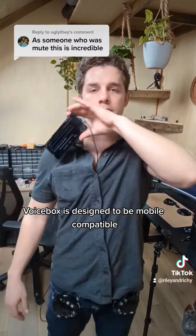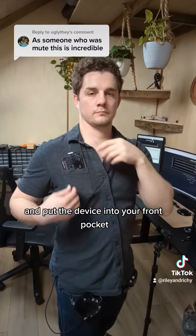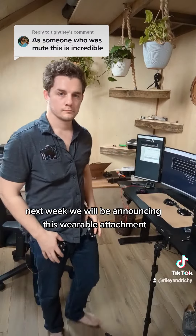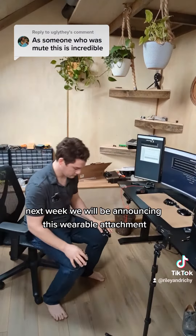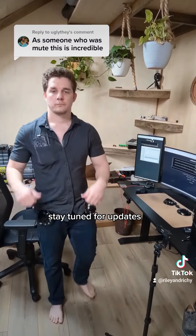Voicebox is designed to be mobile compatible. All you have to do is type in the web address and put the device into your front pocket. Next week, we will be announcing this wearable attachment to make Voicebox accessible on the go. Stay tuned for updates.